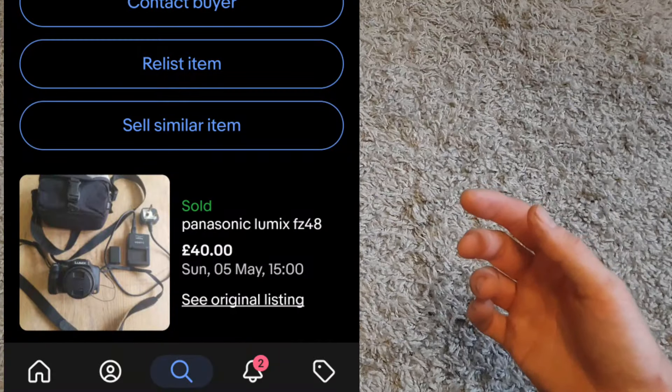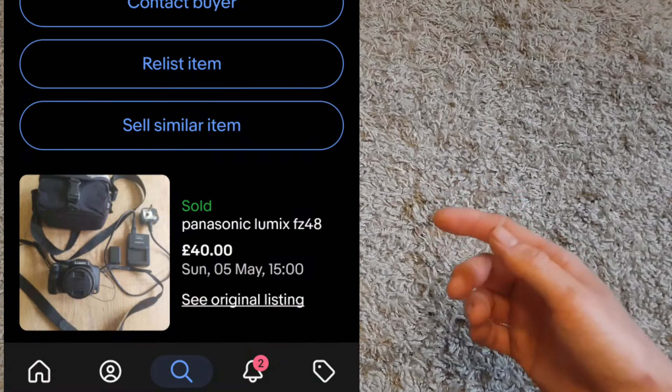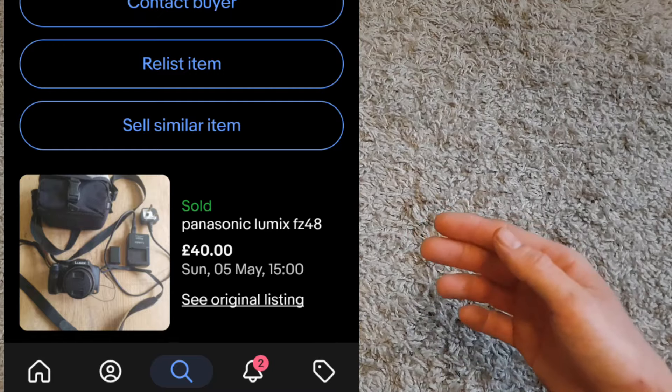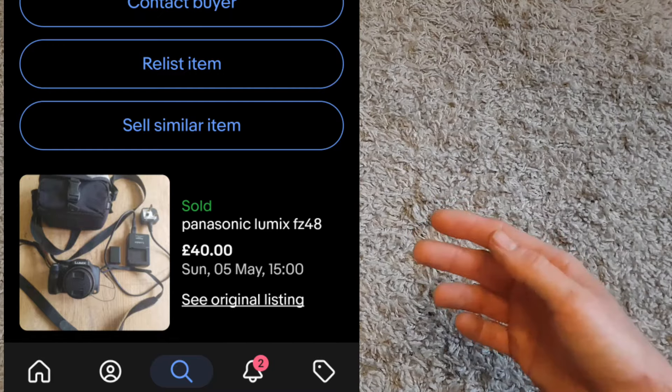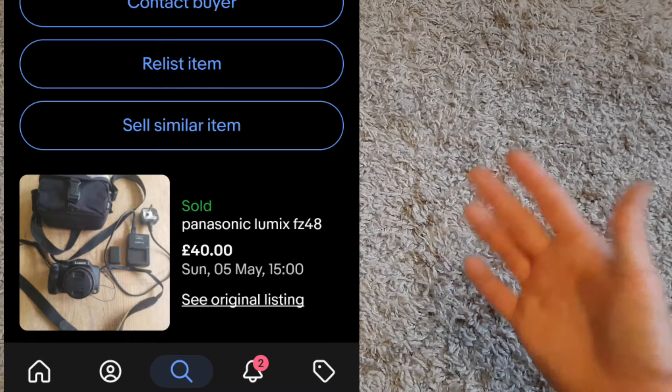The last item that sold on eBay this month was a Panasonic Lumix camera. I paid £10 for it — it came in perfect working order with a spare battery, charger, and a little bag. A really good price at £10, and it ended up selling for £40 plus shipping, so a really good return on that one.